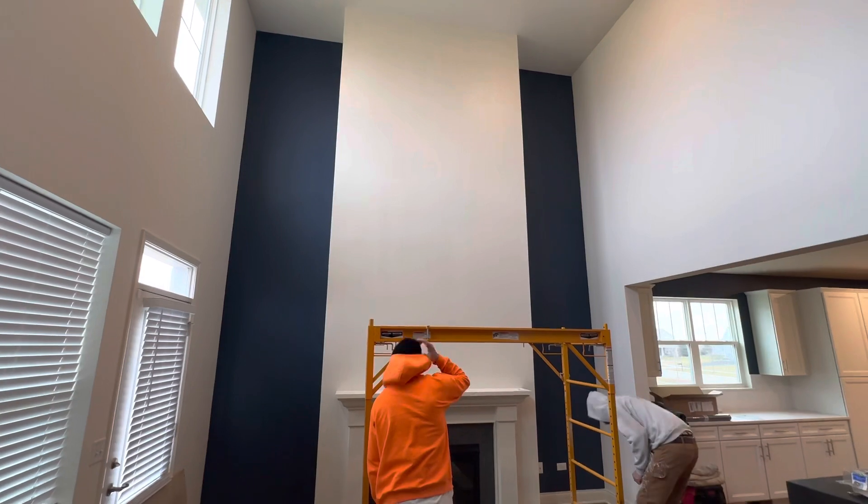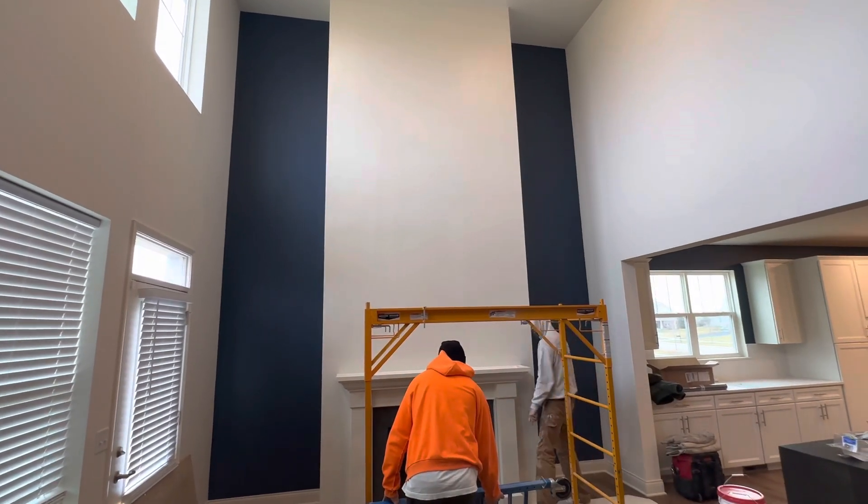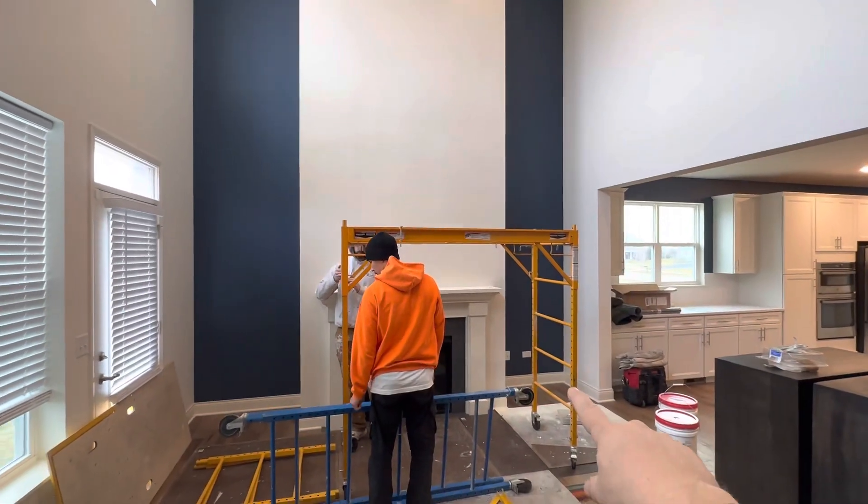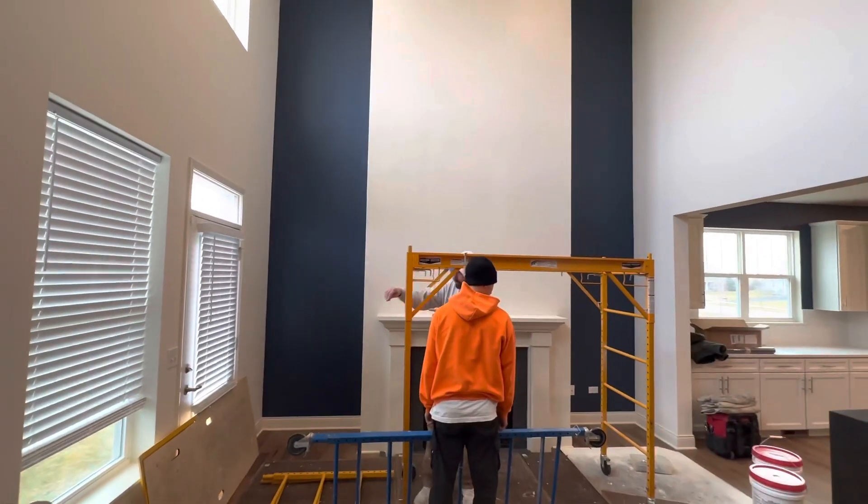They're putting up scaffolding for this, so I have two tiers of scaffolding plus a guard on top, that way they'll be able to get on the sides, the front, and the other side — and be able to move that scaffolding back and forth.